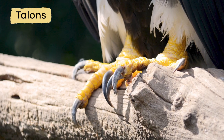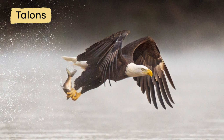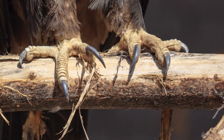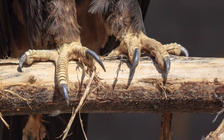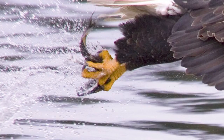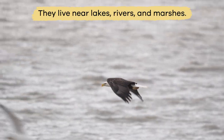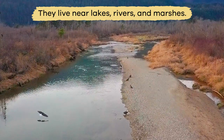Using their sharp talons, American eagles snatch fish out of the water to feed on. The undersides of their feet are coarse or rough, so the fish will not slip out of their grasp. Fish is their staple food, so they live near lakes, rivers, and marshes.